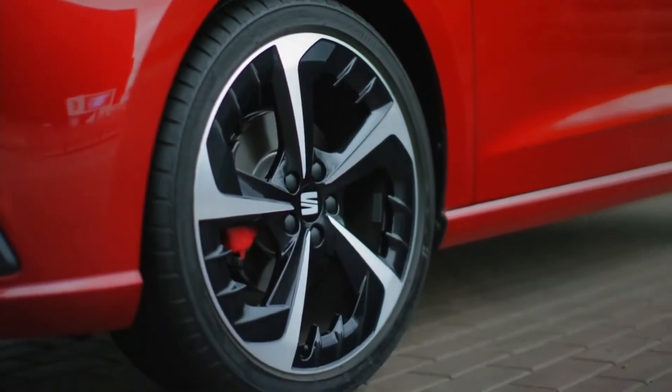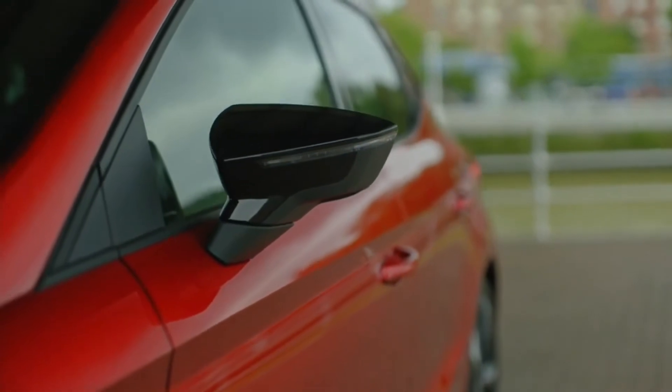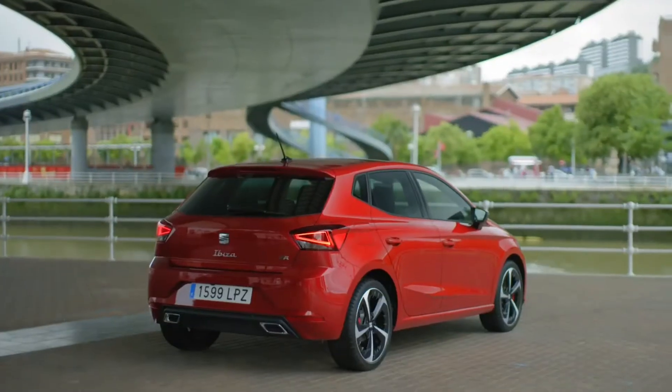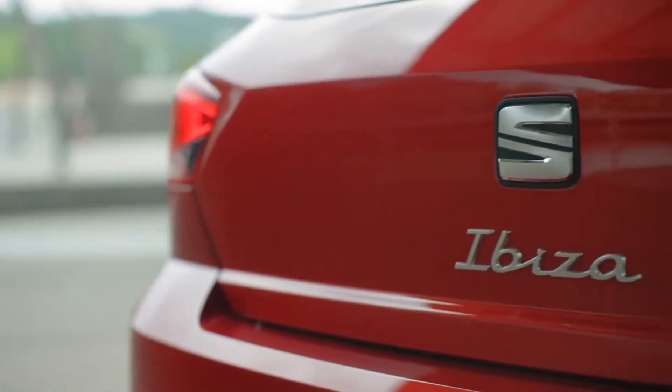Along the side there are no changes apart from some new wheel options. The overall design is okay and better than the Polo. At the back it is the same story — nothing has changed apart from the lettering, which now matches the other Seat models.